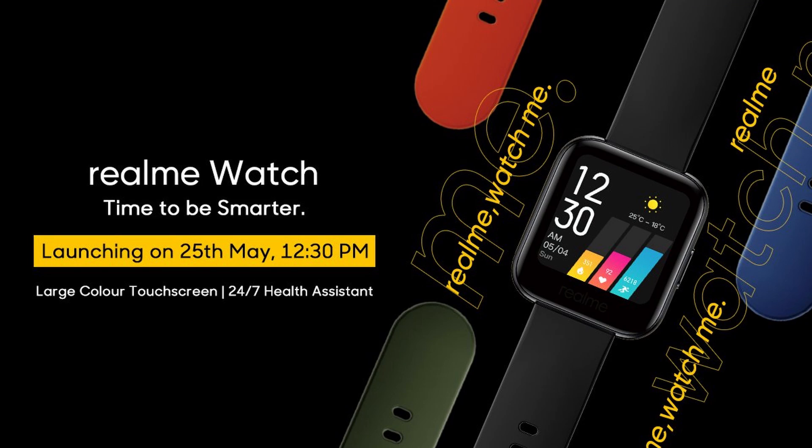Hey guys, welcome to techsparks.com. Today I will be giving you a first look at the realme watch, so stay tuned until the end.